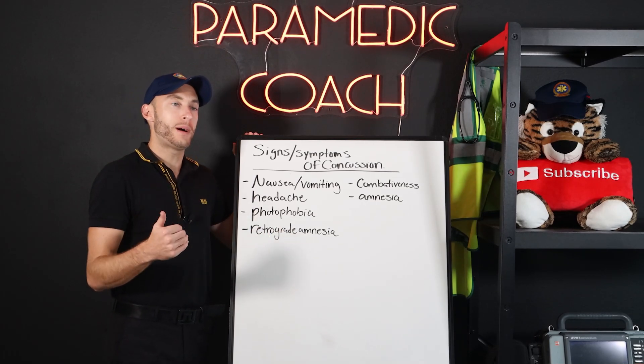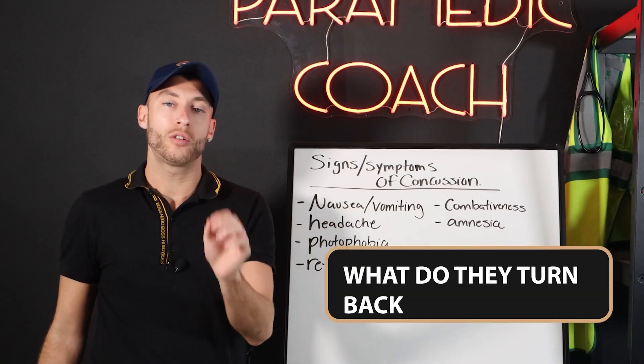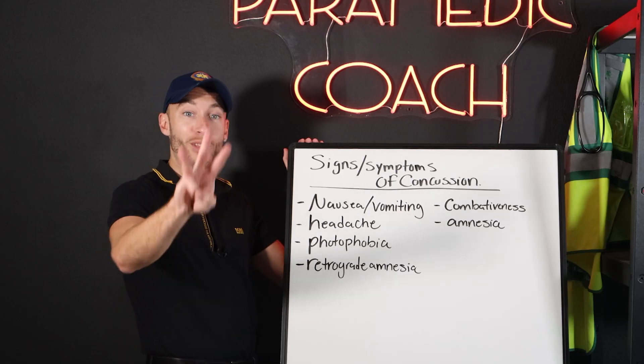When we talk about getting the patient back to normal, we're looking at when their amnesia, confusion, and altered mental status subside — when do they return to their baseline? Note the time, then grade it. And if they went unresponsive at any point, we know they're a Grade 3.